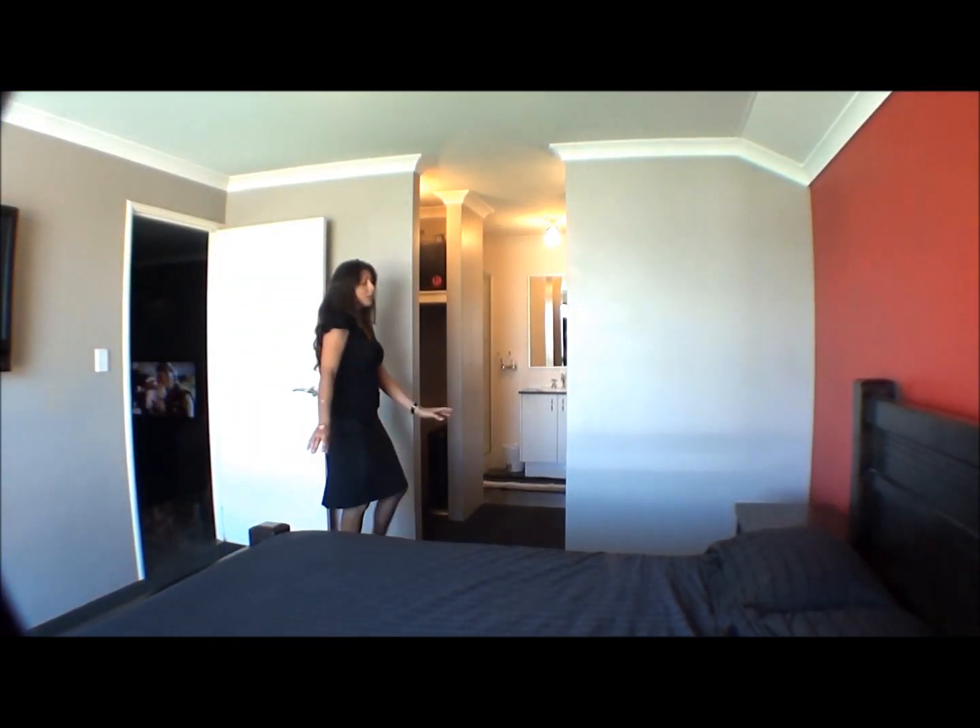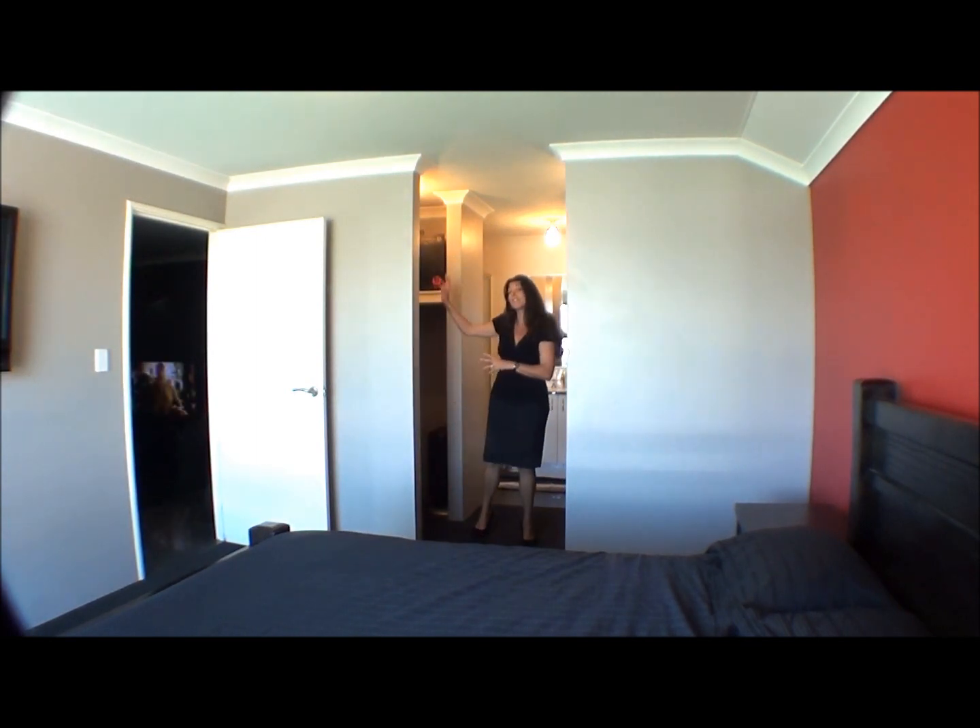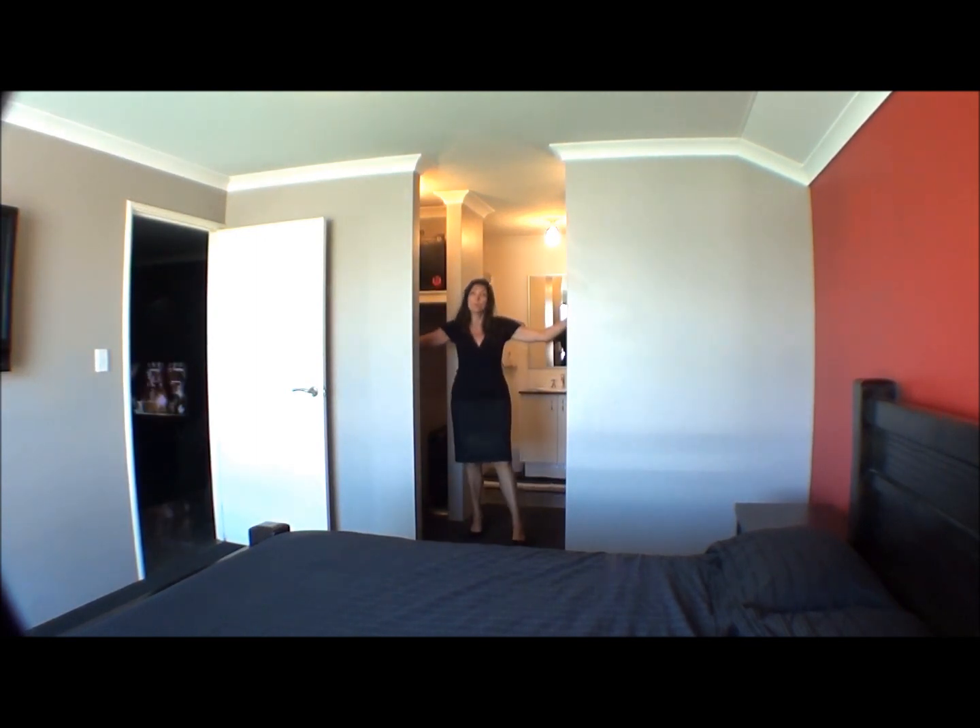Master suite, lovely and roomy, beautiful carpets. And you've got two separate walk-in robes — his for the gents and hers for the ladies.